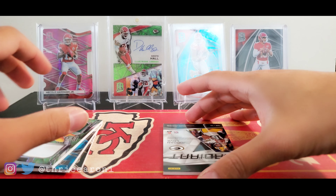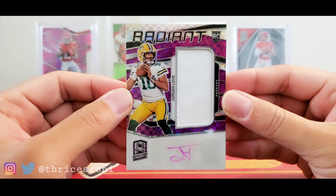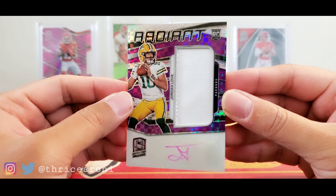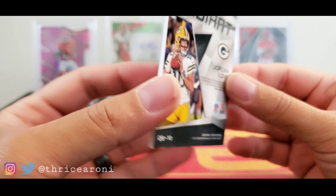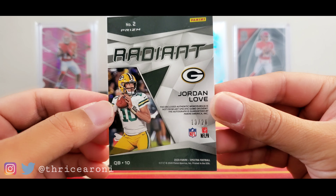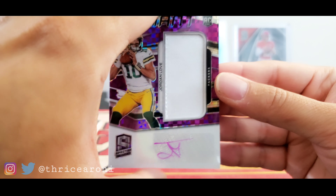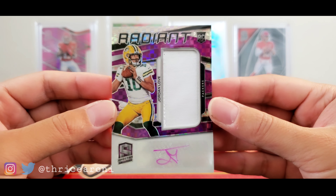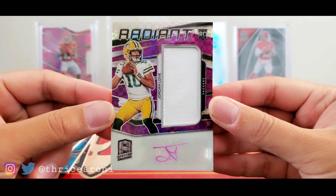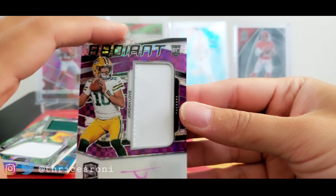We end the box with — oh my gosh — fitting the Packers theme video: did I just hit a Jordan Love pink autograph? That sucker is numbered 13 out of 20 — three shy of his jersey number. I think I got a pretty decent box. He's gonna be sitting behind Aaron Rodgers, but that's a pink autograph — Radiant Jordan Love. Can't go wrong with a rookie RPA.